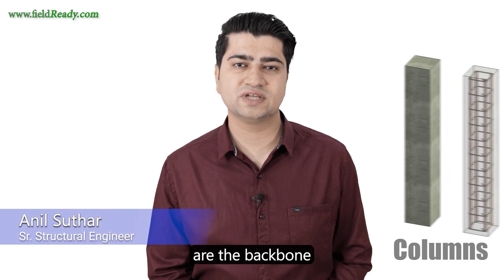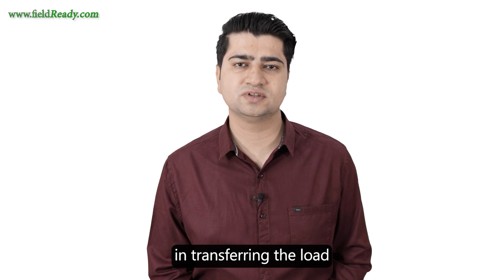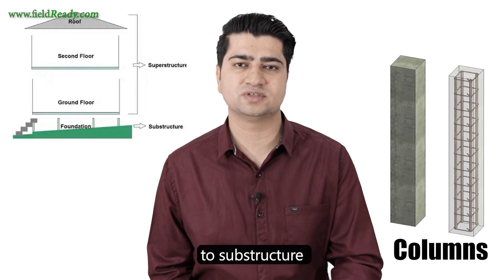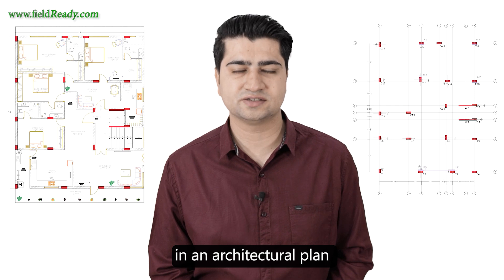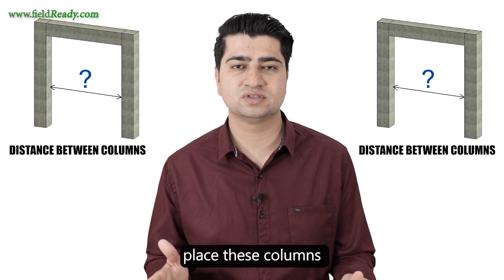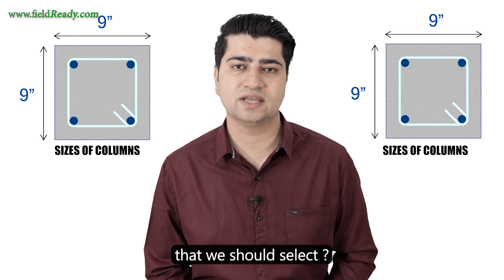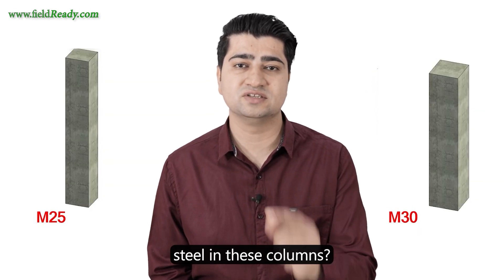Hi everyone. We all know that columns are the backbone of an RCC structure. They play a crucial role in transferring the load from superstructure to substructure. But when it comes to deciding the location of these columns in an architectural plan, we get confused about how far we can place these columns, what are the initial sizes that we should select, and what concrete grade to provide to receive minimum steel in these columns.